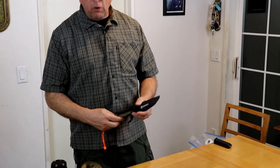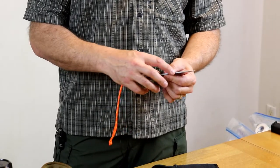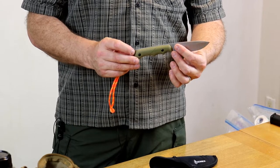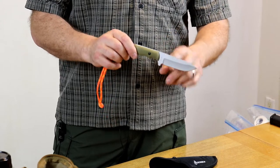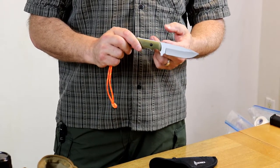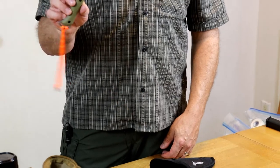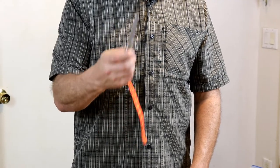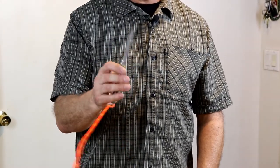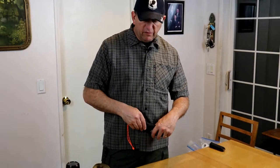A fixed-blade knife of some sort — a Mora knife is one of the good ones. You're looking for a knife with a solid tang where the entire knife is one piece of metal, not just the blade tip stuffed or glued into a handle. This is a solid-blade Gerber I just bought at Walmart for about $14 — not tested yet, but it's a good shape and looks sturdy. You don't need a big Rambo knife, but you want at least one solid-tang fixed-blade knife, not just a folding knife.